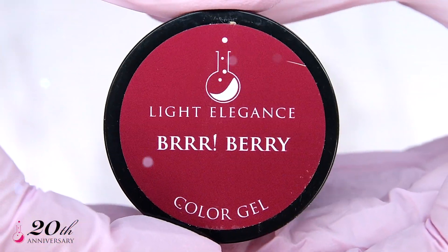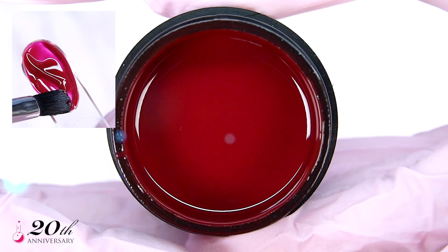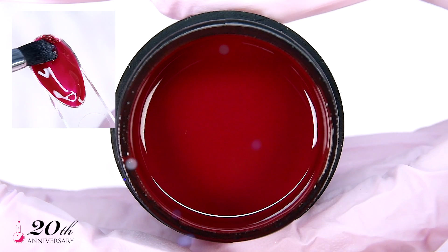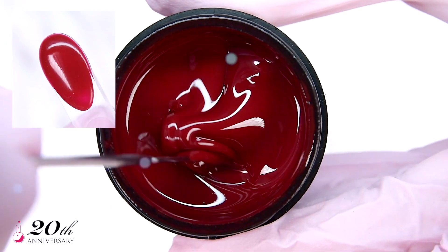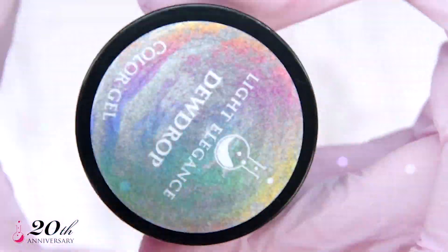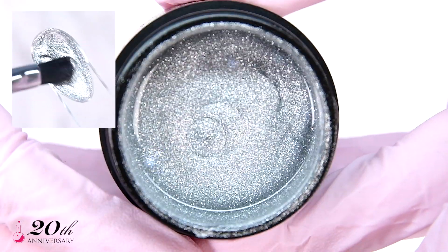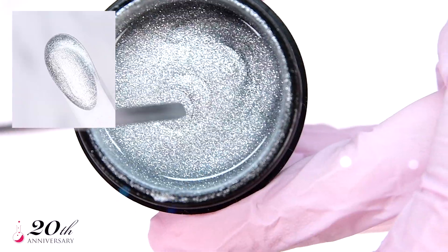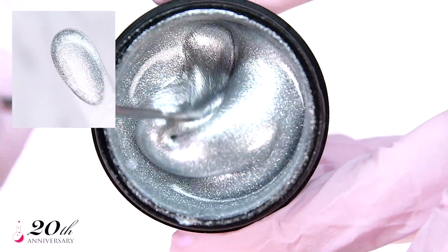Burberry is your ultimate social media cranberry cream red that will add the perfect fall berry feeling to any picture. Want to add hashtag trendy to your fall pictures? Then use Dewdrop, a bright metallic silver, to complement any of the other fall colors, or use it as a full set and add hashtag fall-tastic.